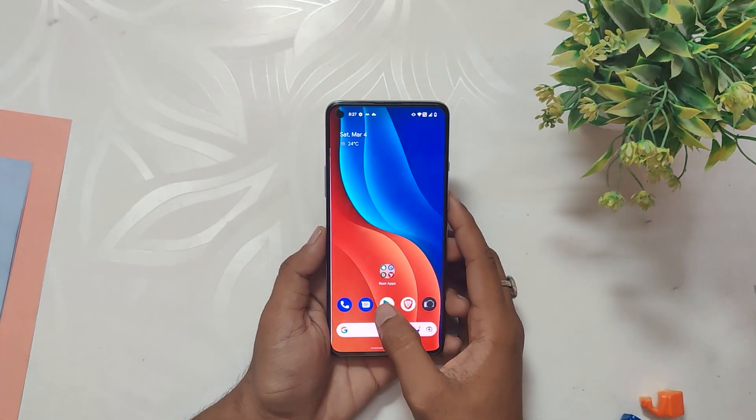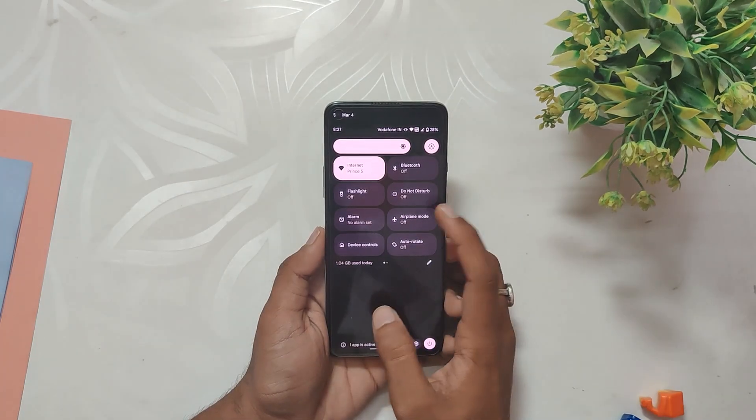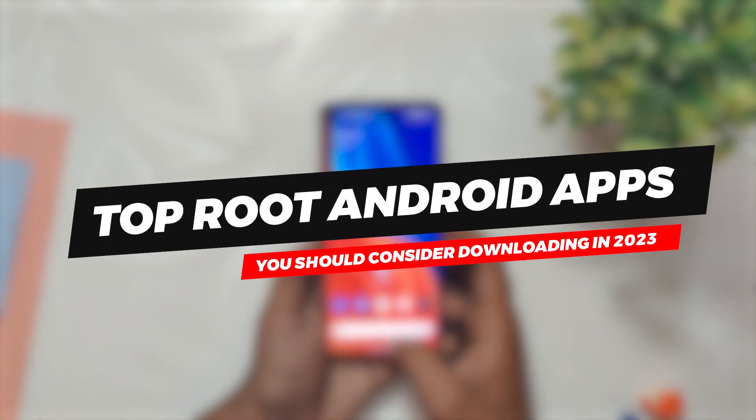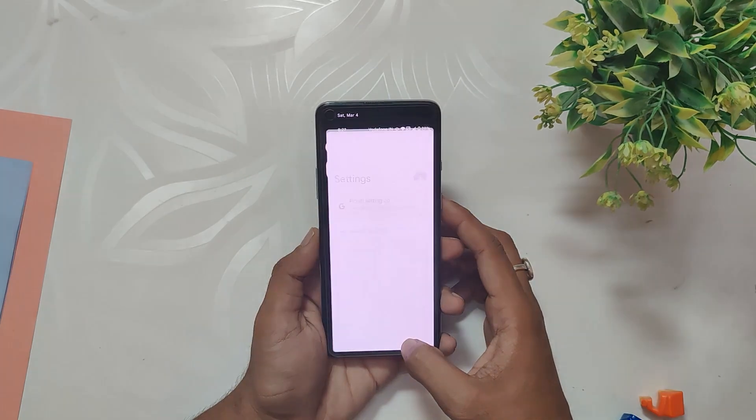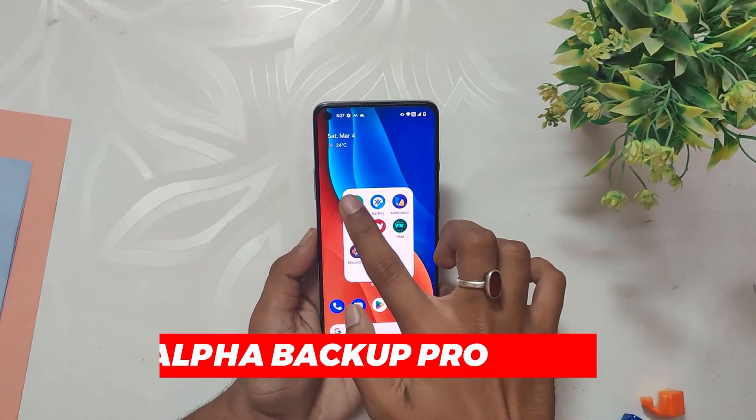Hello guys, welcome back to the channel. I hope you are doing extremely fine. My name is Prince and you are watching the Tech Stream. In this video, we are going to talk about the top root Android apps that you should consider downloading in 2023. So without wasting any more time, let's get started.